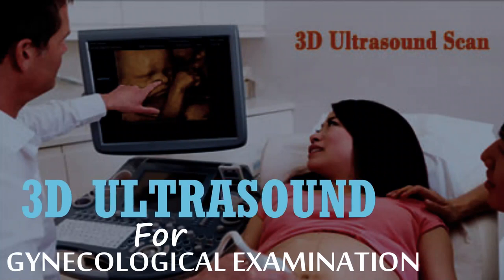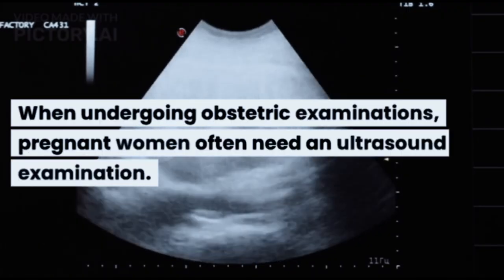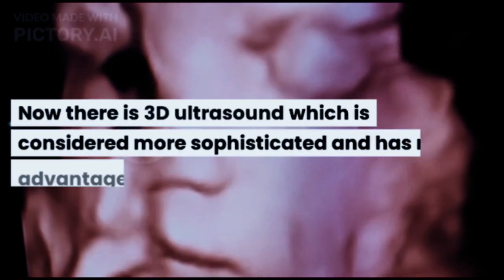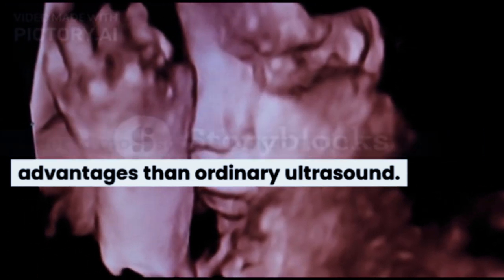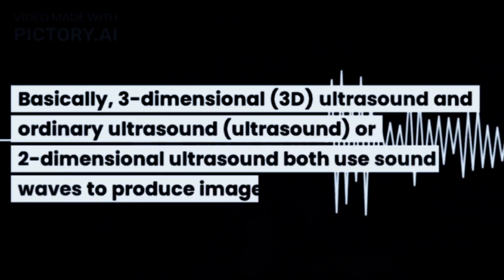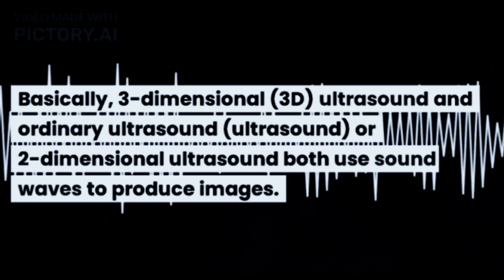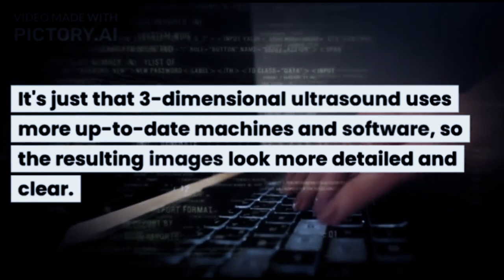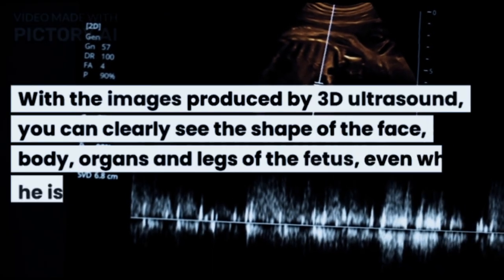Here is information about 3D ultrasound for gynecological examination. When undergoing obstetric examinations, pregnant women often need an ultrasound. Now there is 3D ultrasound, which is considered more sophisticated and has more advantages than ordinary ultrasound. Basically, both three-dimensional 3D ultrasound and ordinary two-dimensional ultrasound use sound waves to produce images. It's just that three-dimensional ultrasound uses more up-to-date machines and software, so the resulting images look more detailed and clear.